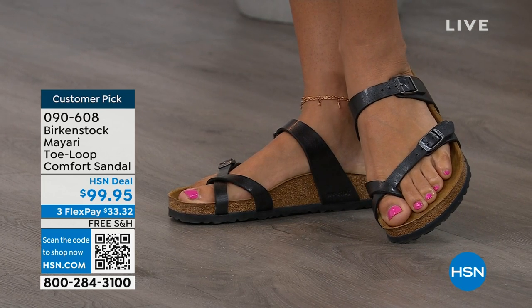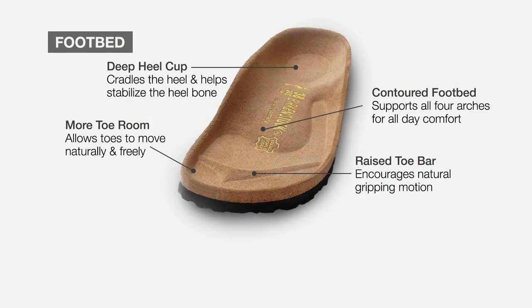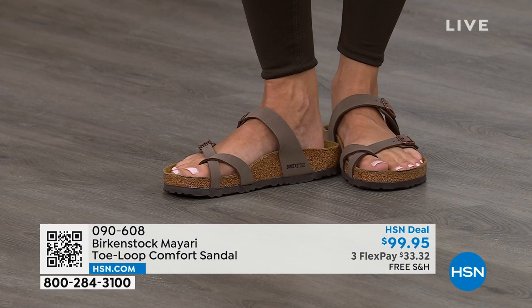When we talk about Birkenstock, we really have to talk about this footbed. It starts with a deep heel cup that cradles and stabilizes your heel. There's a contoured footbed supporting all of the arches of your foot. There's a wide toe box, which allows your toes to move freely when you're walking. And last but not least, there is a raised toe bar that rests underneath your toes and creates a natural gripping motion when you walk, which then creates circulation in your legs. It's all about health and wellness, but you're also getting all of this comfort in the shoe.